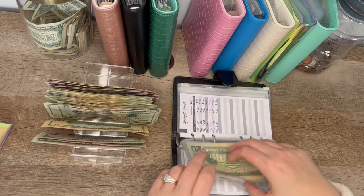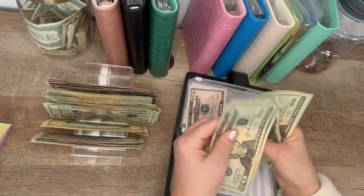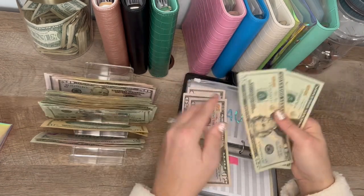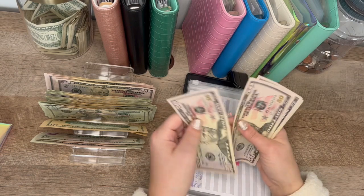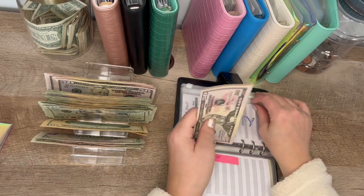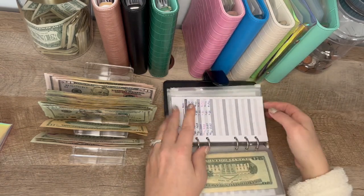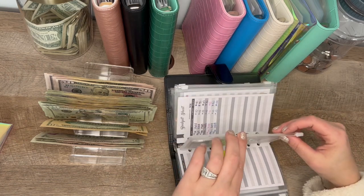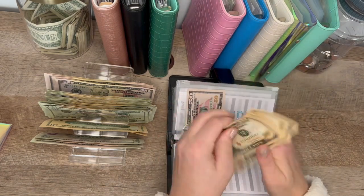I think I'm out of hundreds. Beauty should have $190 — counting it up, yes, $190. And the luxury should be at $100 — so we'll do $10, $20, $30, $40, $50.